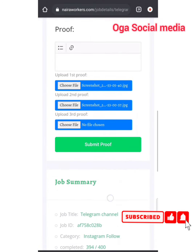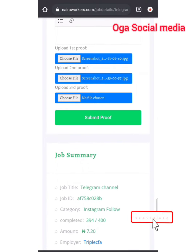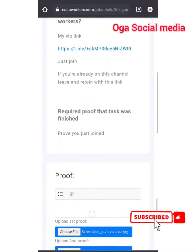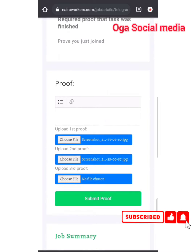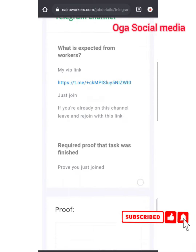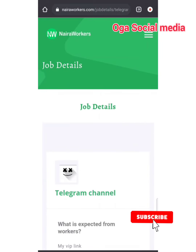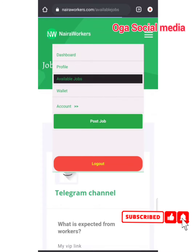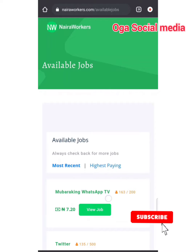I'm going to show you high-paying jobs — but they require so many more tasks from you and are not as easy as these ones. I'm going to submit proof for the telegram job. I've done three jobs now, two remaining. Then I'm going to show you how to check your wallet to know when you're being credited.